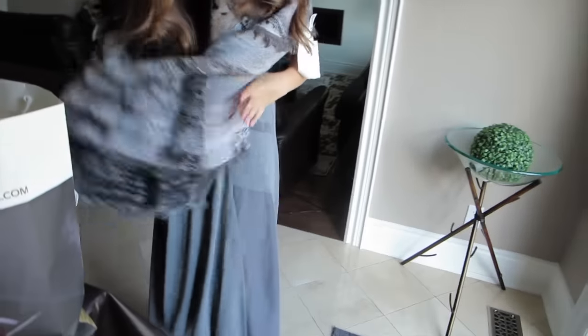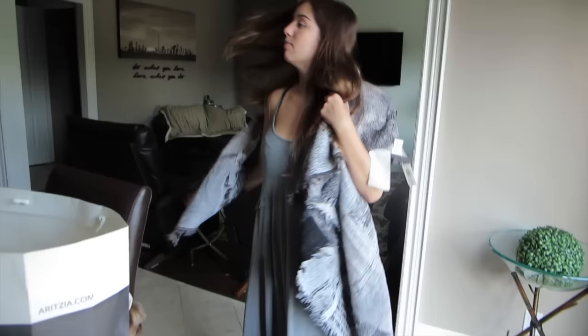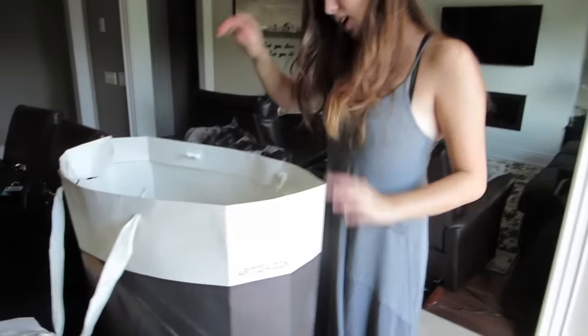I really like your dress today — where is it from? Forever 21. Really? It's nice — it looks expensive. I bought it last year from Forever 21. Yeah, it's really nice. I like it. Thank you. And that's it — that's what we got.